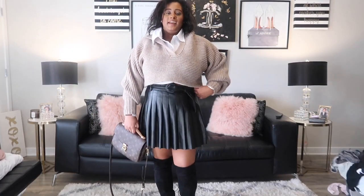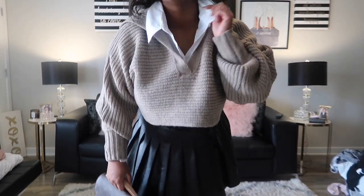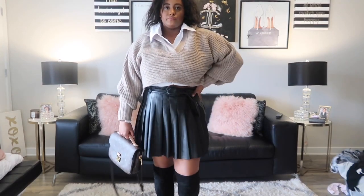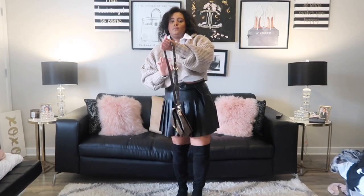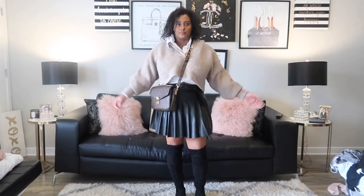For this next outfit, I've taken the knotted white button-down from the first outfit and paired it underneath this really adorable preppy knitted sweater with a large oversized collar — it just lays flat and looks really cute with the top underneath. I've paired it with this really adorable leather pleated skirt; I love pleated skirts — it literally takes me back to high school. I've paired it with thigh-high boots and my crossbody bag. I feel like such a cute preppy school girl.